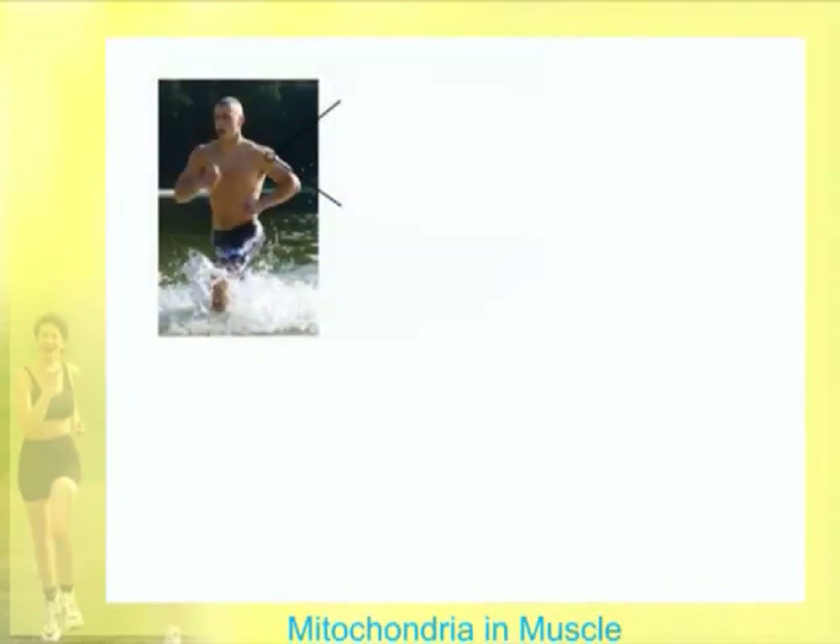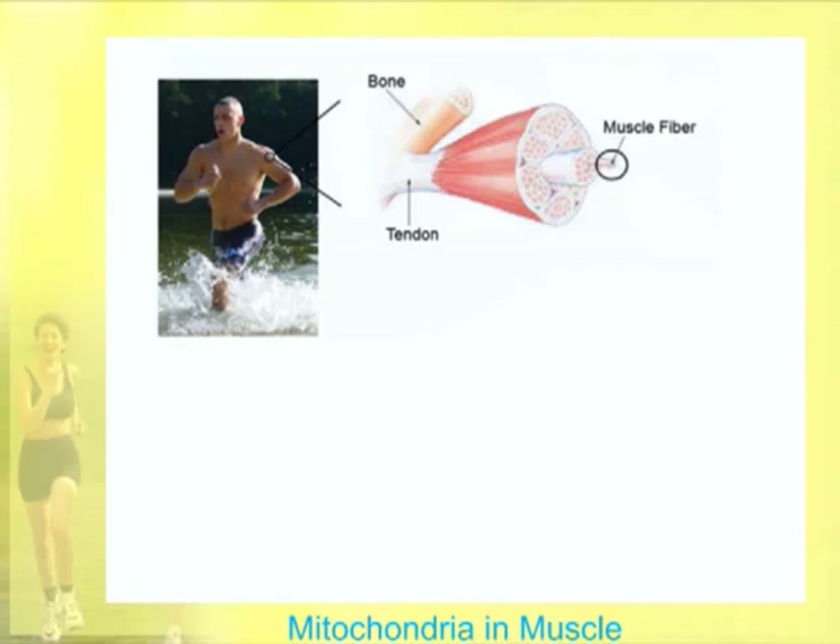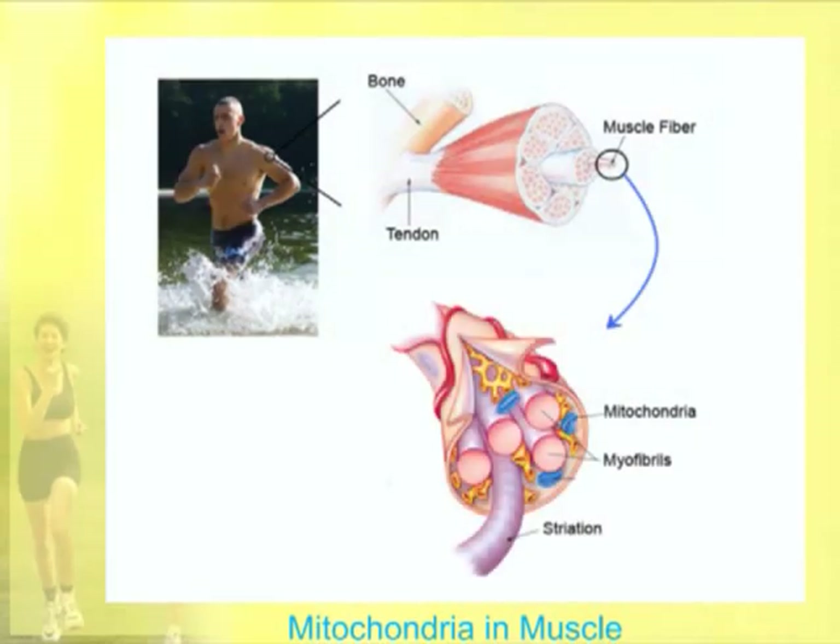If we look at an athlete's muscle and get smaller and smaller, the bone would be here in the tendon, and then it moves into the striated or skeletal muscle. Getting smaller and smaller, we get into muscle fibers. These individual muscle fibers have what's called myofibrils in them — very small units of contraction. And you see these little blue mitochondria, found in very large numbers in skeletal muscle, providing the energy for muscle contraction.